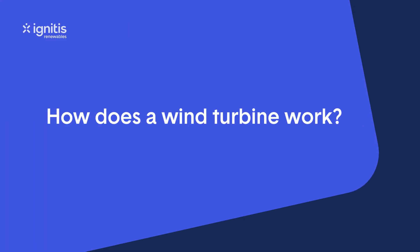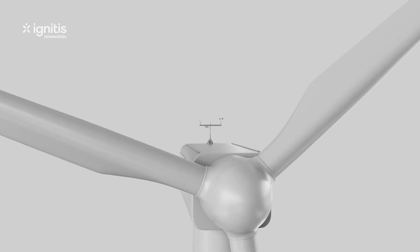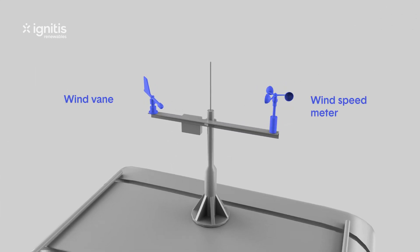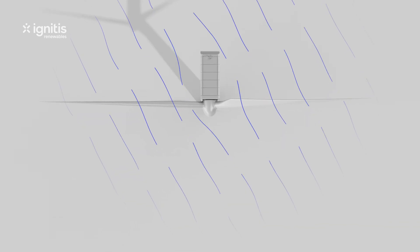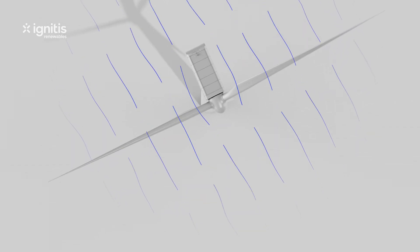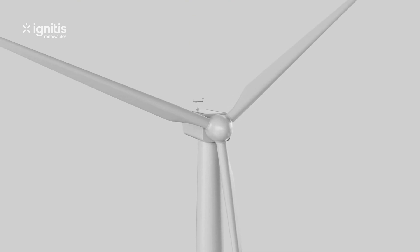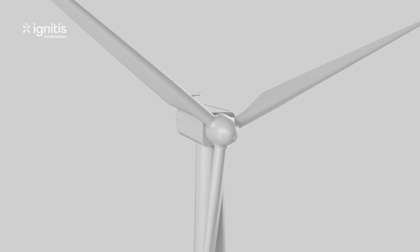How does a wind turbine work? There is a wind vane and a wind speed meter at the top of each turbine. Using the information on wind direction, the turbine rotates to face into the wind. And the wind speed meter sends signals telling the turbine when to start generating electricity and when to stop.